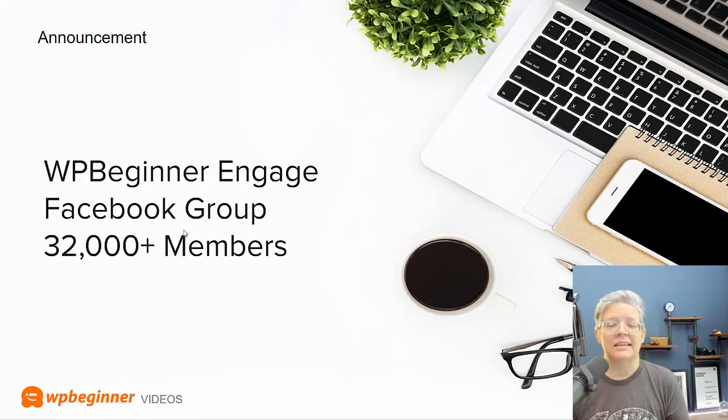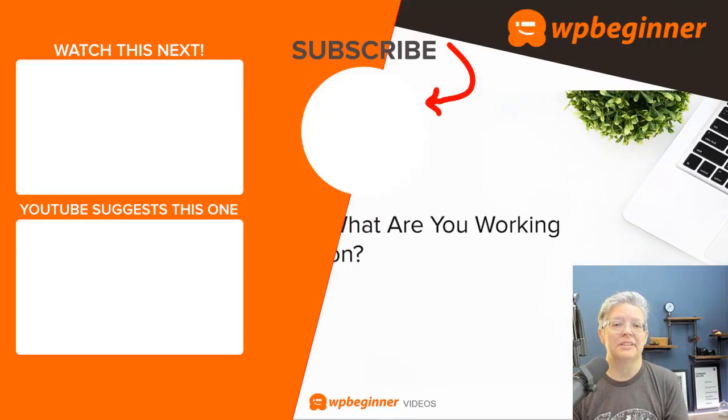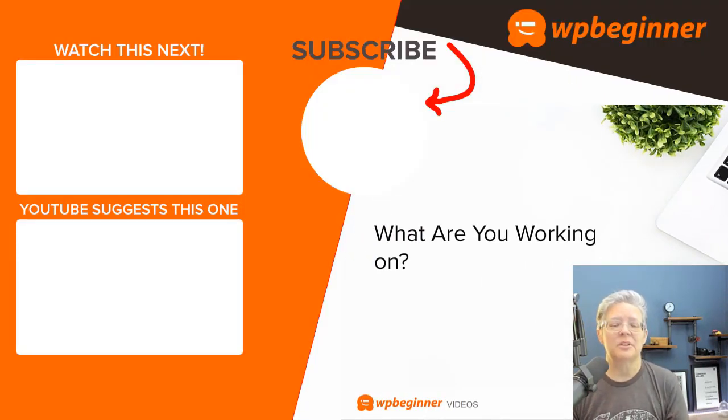Another big milestone: our Facebook group, WP Beginner Engage, just reached over 32,000 members. If you haven't already, go ahead and join that group to get your WordPress questions answered, and to help others who have questions you know the answer to. That's a quick roundup of all the tools and resources you can use right now to grow your business and get online. Let us know in the comments what project you're working on and how you're working towards your goal. Thanks for watching.